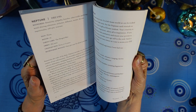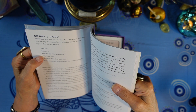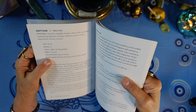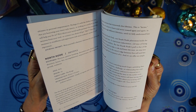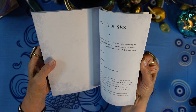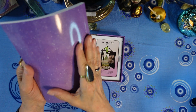The planet cards have similar descriptions: their sign, their house, the tarot card, and the orbit length — for Neptune that's 165 years. It notes how often a planet changes signs and when it goes into retrograde. The deck also includes North Node, the Numinous, the Ascendant, houses one through twelve, and then the aspects.